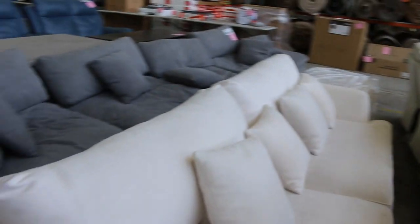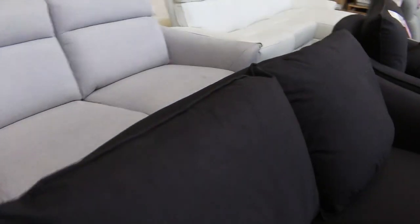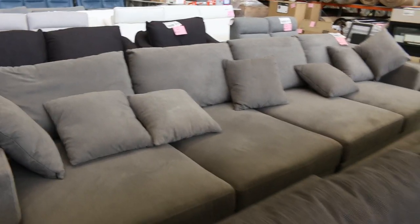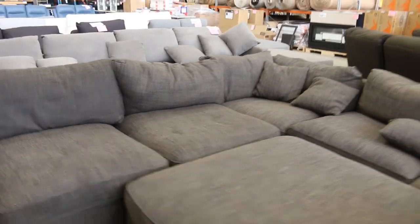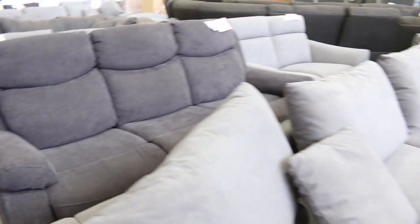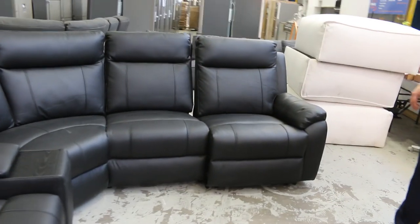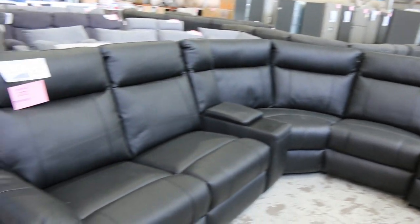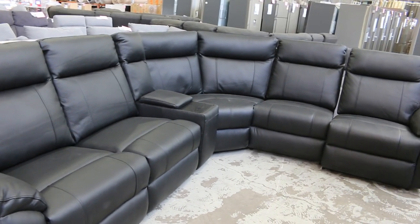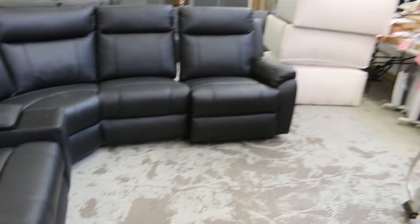I'll have another look at these lounge suites as we go through. Some really nice gear, folks — well worth coming down if you are currently shopping for lounge furniture. You're going to save an absolute squillion if you're lucky enough to secure some stuff at the auction. You can bid online as well. Look at those beautiful charcoal, light grey, mid-greys — lots of shades of grey and black. This is a pretty special one on the end — the thick black leather corner couch with manual recliners. The leather smells fantastic. If you're looking for something a little bit smaller, that would be probably the one.